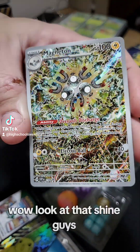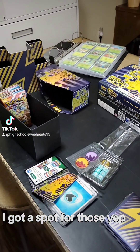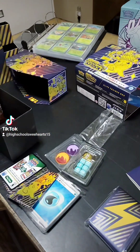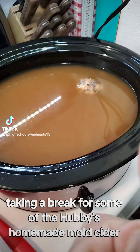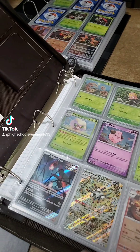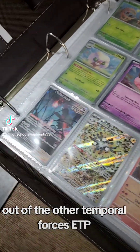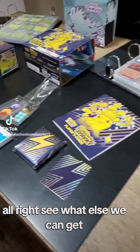Look at that shine, guys! Yeah, I like that one — I got a spot for those. Getting it nice and pretty in the sleeve. Taking a break for some of the hubby's homemade mold cider — it's almost done, guys. Alright, so we got the Magneton in the binder. We got three other Scarlet Violet promos: the Cleva and the Fluttermane out of the other Temporal Forces ETB.